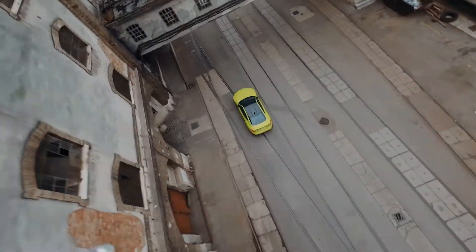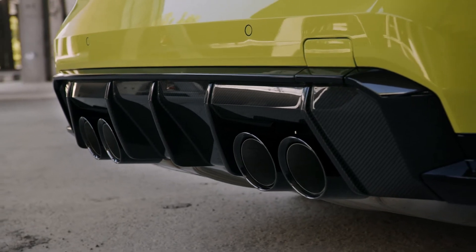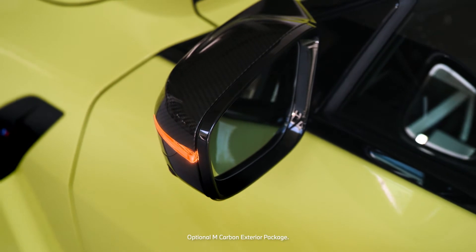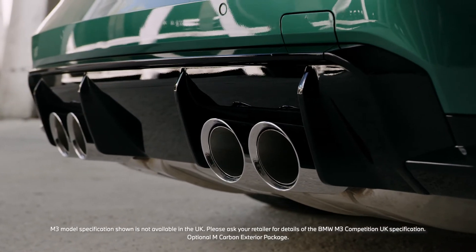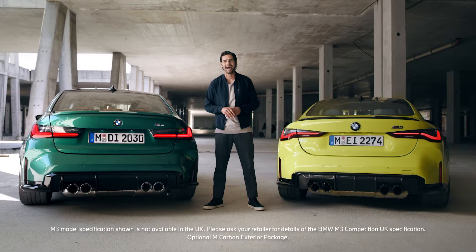Fit-for-the-racetrack aerodynamics appear at the rear in a gurney flap and a large diffuser, which can be part of the same M carbon exterior package as the wing mirror caps. Underneath, the standard sports exhaust system ends in the familiarly impressive quad tailpipes, delivering an appropriately bombastic soundtrack.